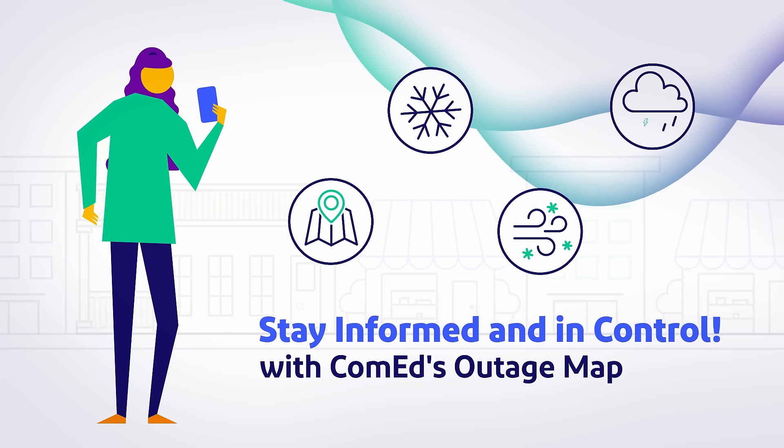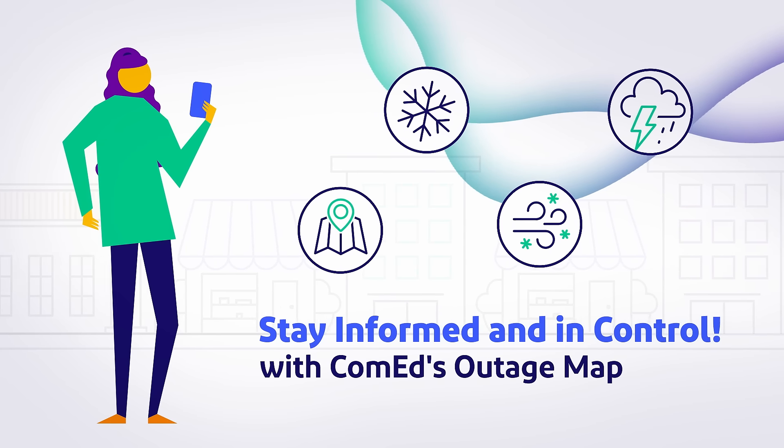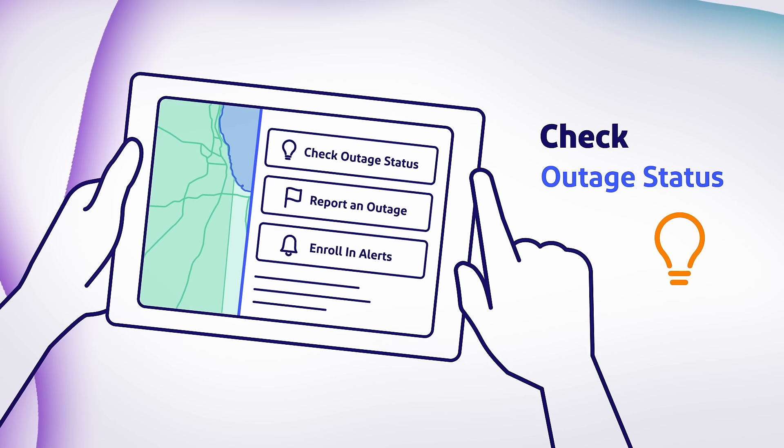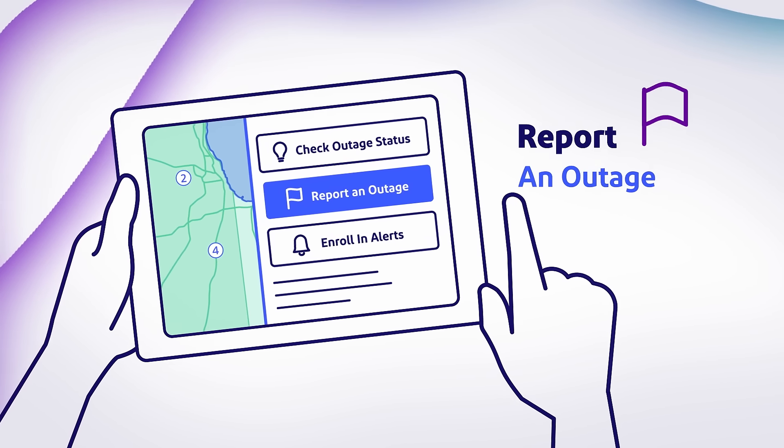Small business owners can stay informed and in control during severe weather and unexpected power outages with ComEd's Outage Map. You can quickly check outage status in your area, report an outage, and enroll in alerts to receive real-time updates.